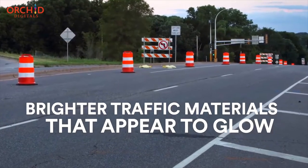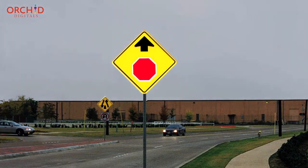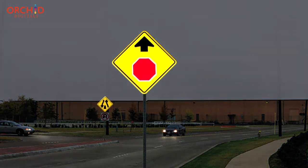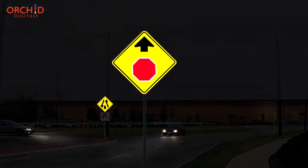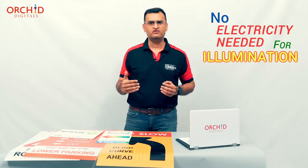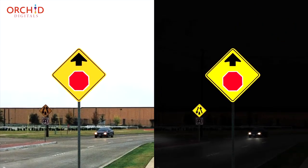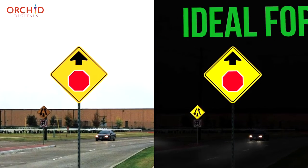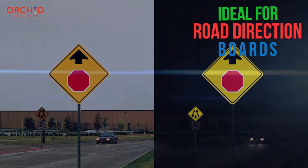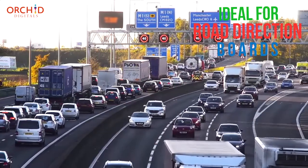As the name suggests, reflective vinyls are specially constructed to throw back light. They make the text and the content on them visible and legible without the need for any external source of light or without the need for any electrical power. This one property makes reflective signs extremely useful for creating direction boards and signages on the highway.